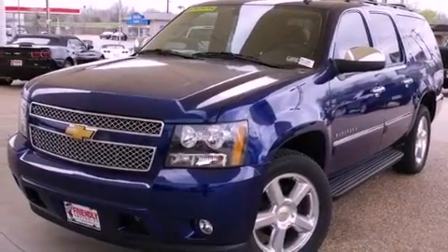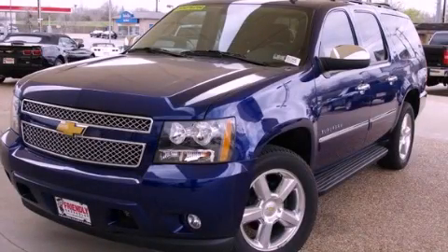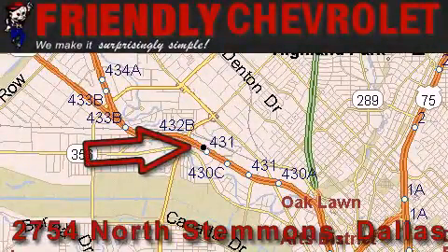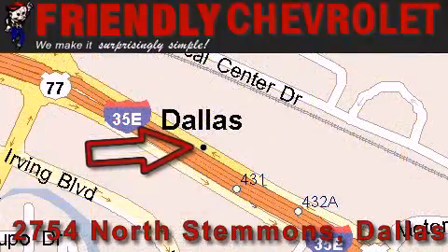Contact us today and schedule your opportunity to see this vehicle in person. Our Friendly Chevrolet is located at 2754 North Stemmons in Dallas. Our goal is to exceed all of your expectations so that you'll return for future visits.